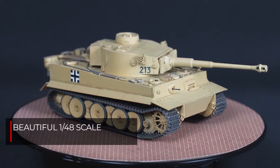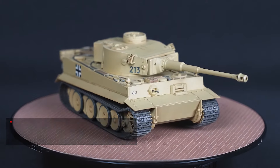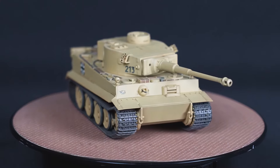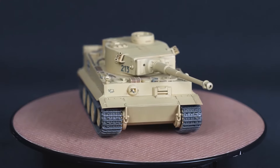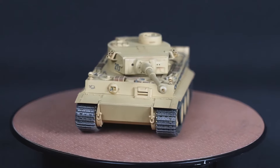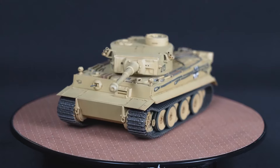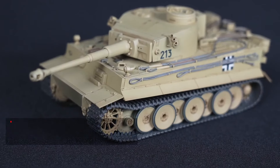Our designers have painstakingly recreated this historic piece of armor in manageable 1/48 scale. 1/48 scale models are the perfect scale for model builders that want to showcase their work but have limited display room. Make no mistake, our designers have kept the detail level high even at a smaller scale.